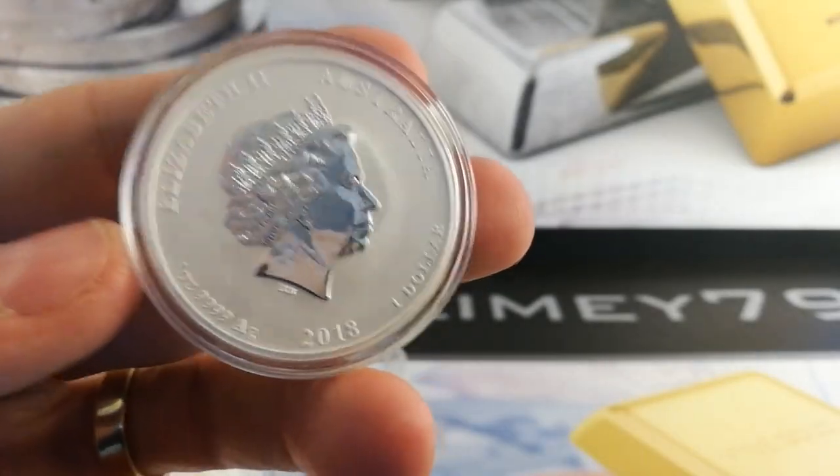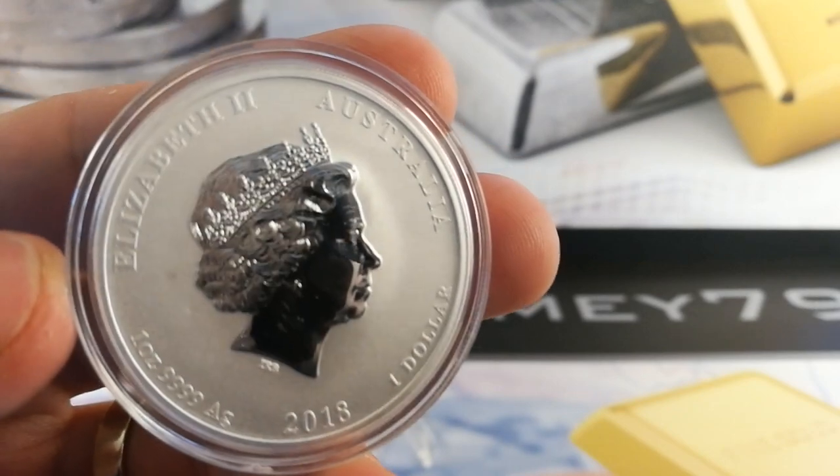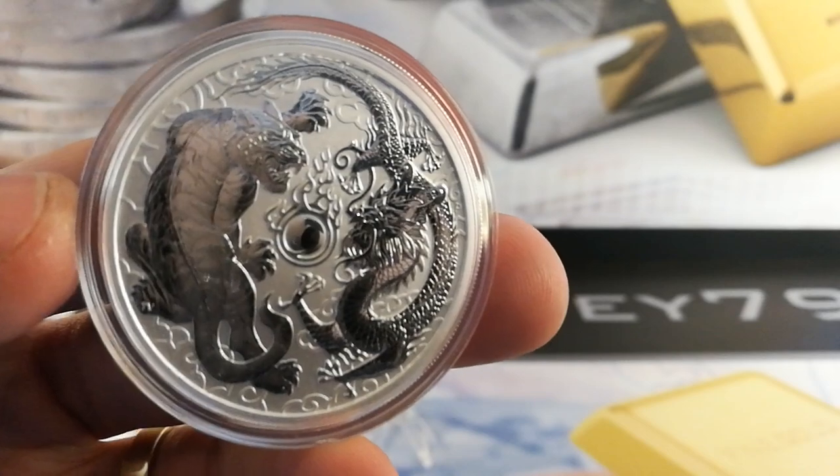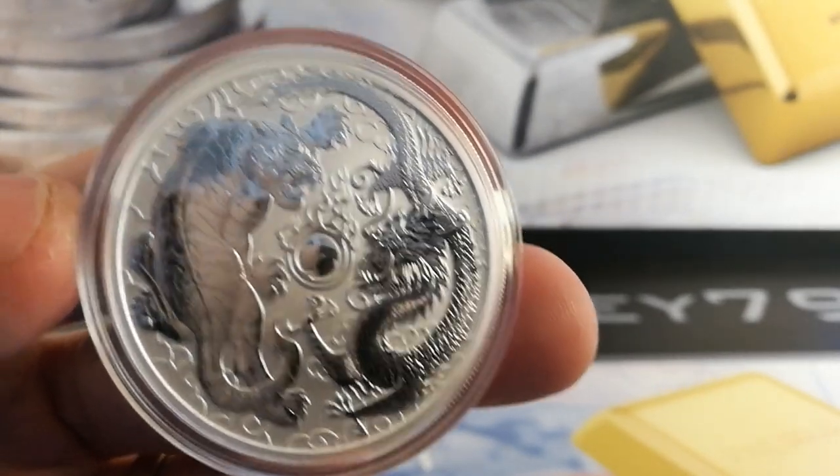It's a fantastic piece — it would serve anyone well. I've got a couple of these; I decided to just splash out a bit. Who knows, maybe in a year or two I might flip it on. But definitely one worth checking out.